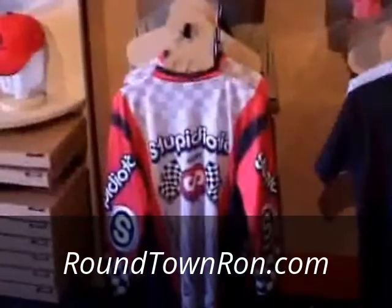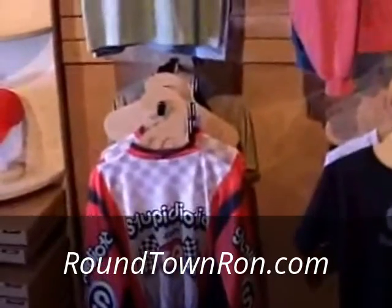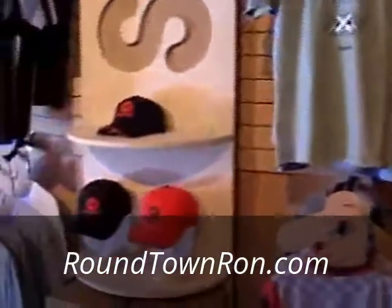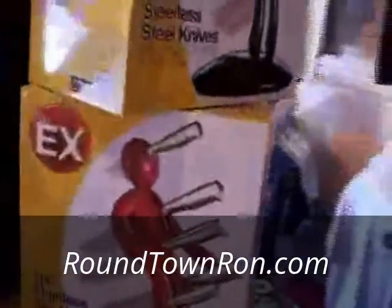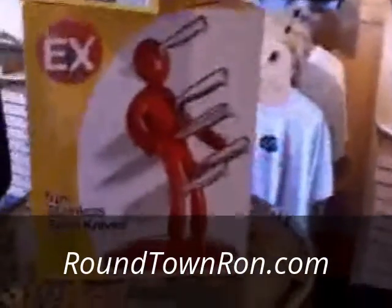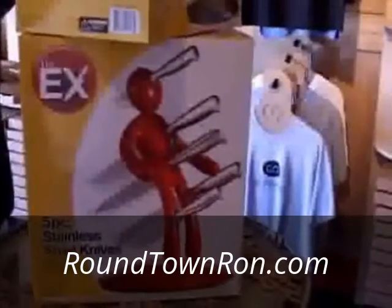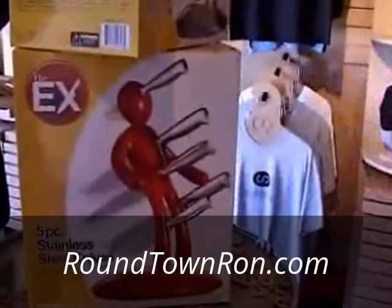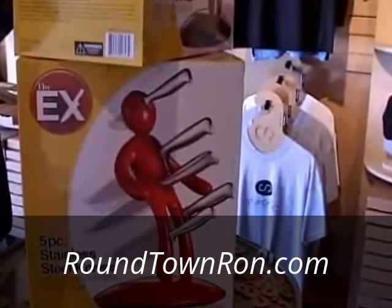Look at all the apparel you have — sweatshirts, even a NASCAR-style shirt. It's my off-road leather, extreme sport. People like the brand name. And caps. This is called The X — I have that in my window, gets a lot of attention. That's five knives — it's called the Stab Man, and it comes in red and black.